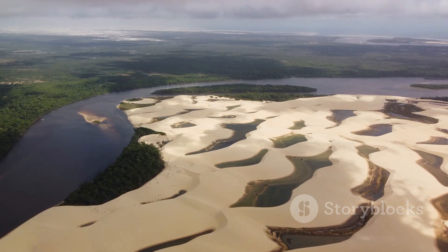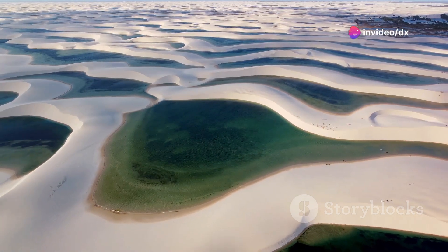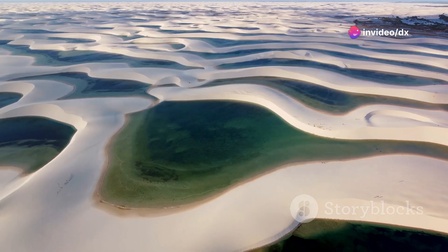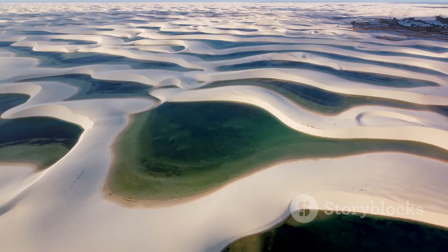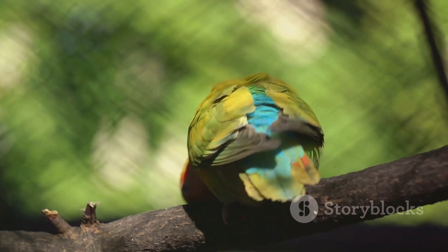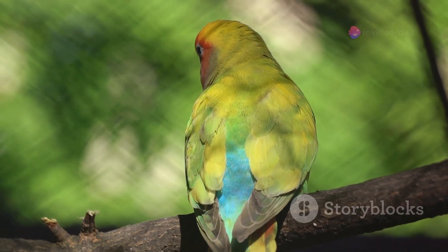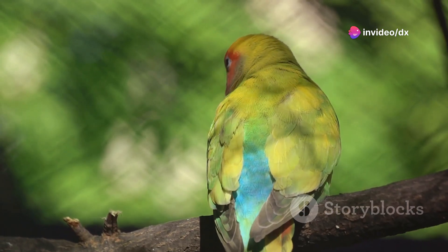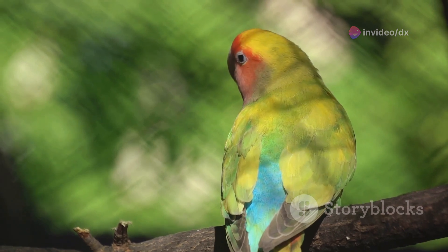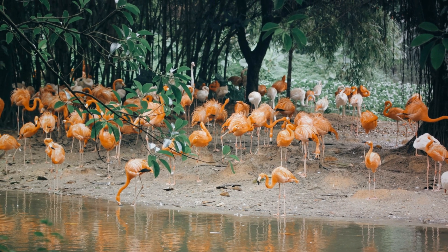Lastly, the Transpantaneira Road itself is an adventure. Stretching over a hundred kilometers, this road cuts through the heart of the Pantanal and offers unparalleled opportunities for wildlife viewing. From exotic bird species like the jabiru stork to marsh deer, the journey along this road is like flipping through a vibrant picture book of nature. Each of these locations offers a unique window into the diverse wildlife and breathtaking landscapes of the Pantanal.